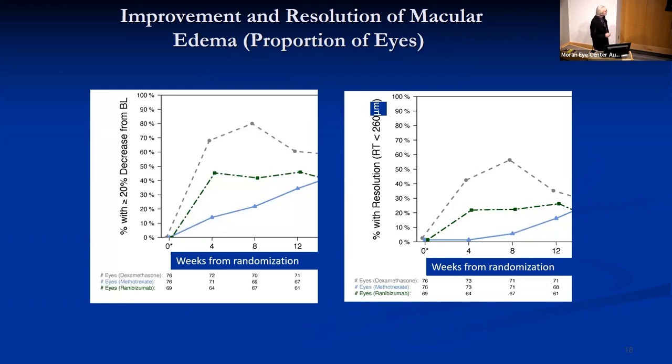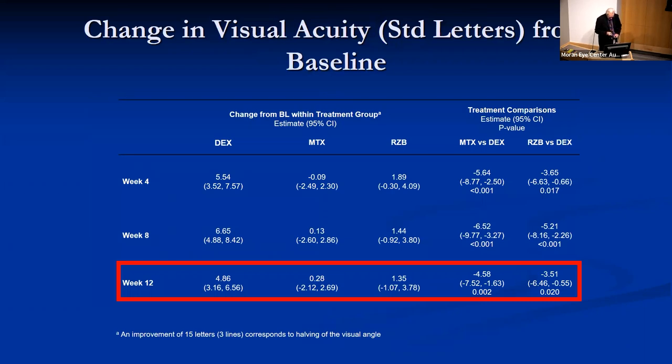In terms of improvement and resolution of macular edema, the dexamethasone implant was clearly superior to the other two, with methotrexate not performing very well. Peak efficacy was at about eight weeks, but superiority of the dexamethasone implant was still shown at 12 weeks. For visual acuity, dexamethasone was the only arm that showed improvement at all time points — about one line, five letters. Methotrexate showed no improvement, and ranibizumab showed improvement of only about one letter.